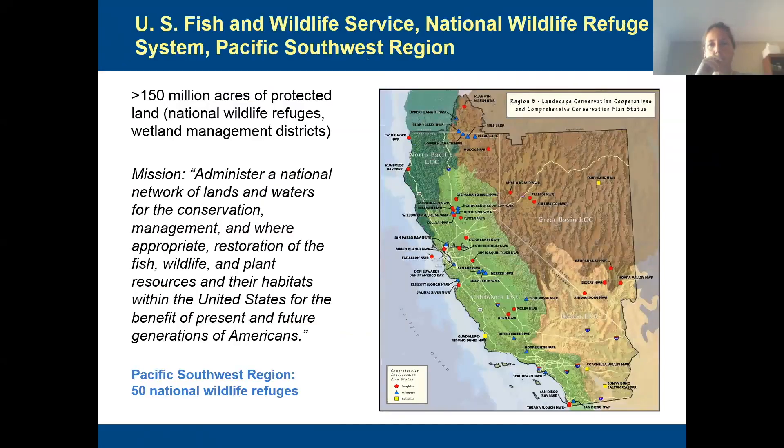Just to give a little overview for folks who might be unfamiliar, the National Wildlife Refuge System has over 150 million acres of protected land throughout the United States. My program in particular is working with the 50 National Wildlife Refuges shown on the map, covering California and Nevada. Our Inventory and Monitoring Program started about 2010–2011, and our focus is helping these refuges do conservation better through improving their science and their capacity to practice adaptive management or results-based management.